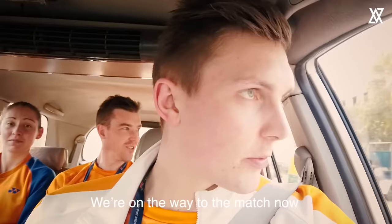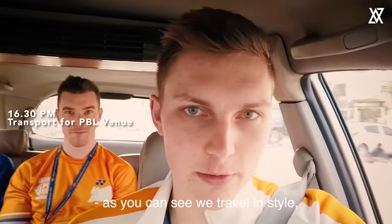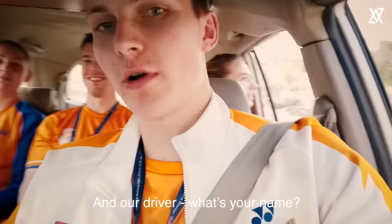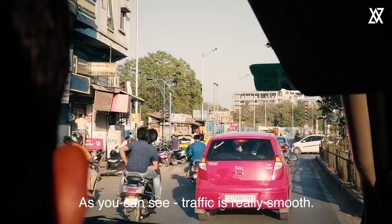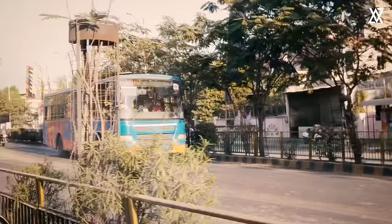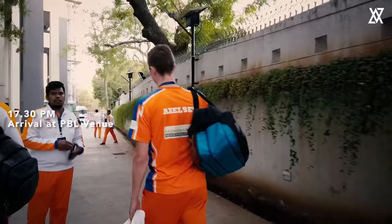Okay guys, we are on the way to the match now. As you can see, we travel in style here with Sean Casey and Kirstie. Traffic is really smooth — we are on the way.